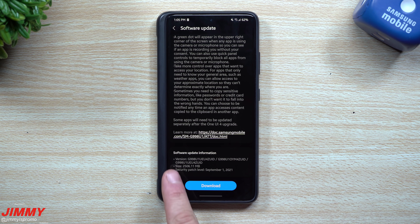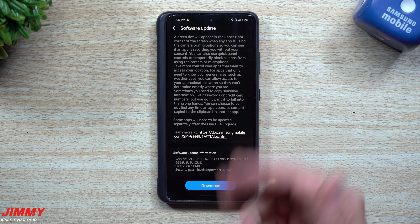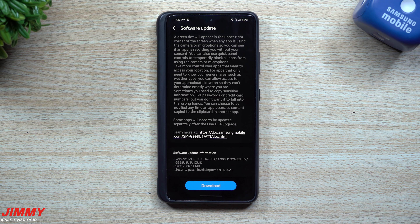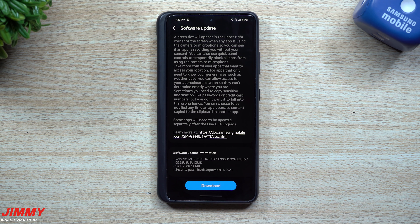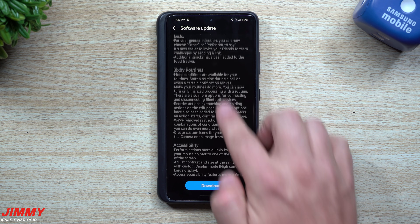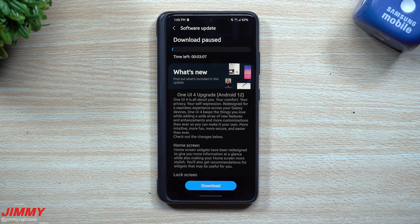The size is 2.5 GB, security patch of September 1st. This is the S21 Ultra unlocked with the AT&T SIM card inside. I don't know what all of this says — I just want to let you guys know that the beta program is here right now.